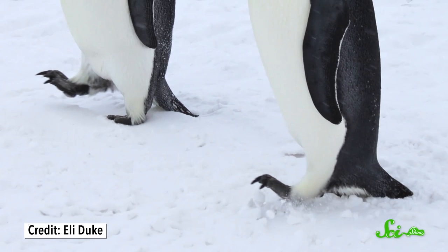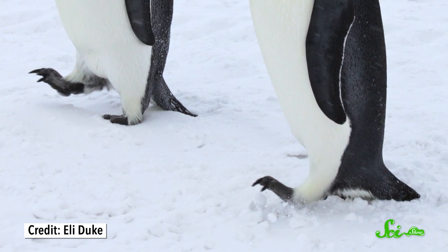And when it gets really cold, some penguins will lean back onto their heels and curl their toes to keep them off the frozen ground.